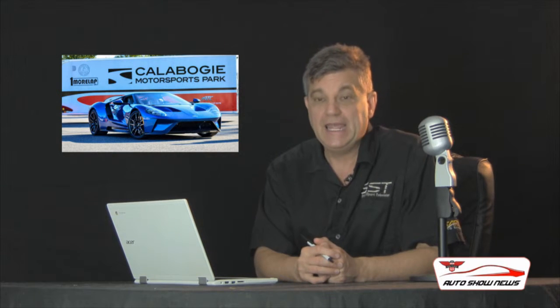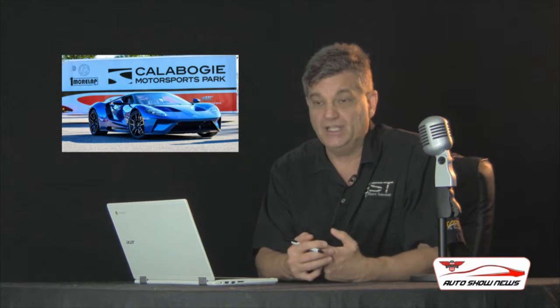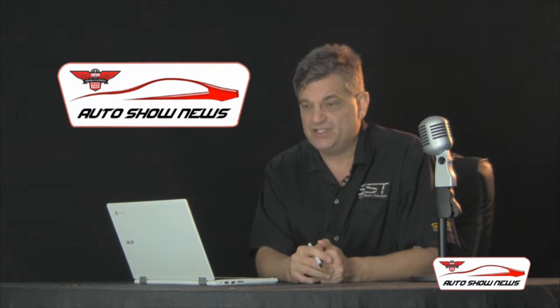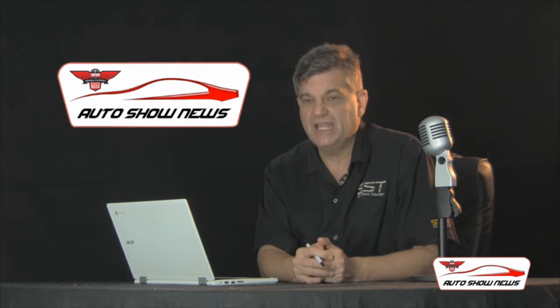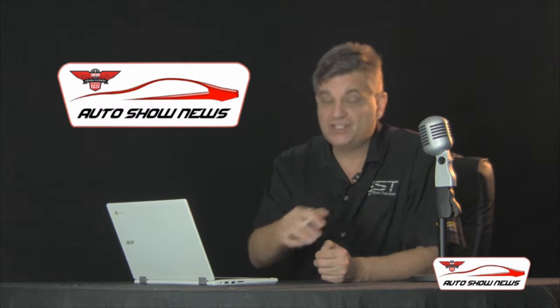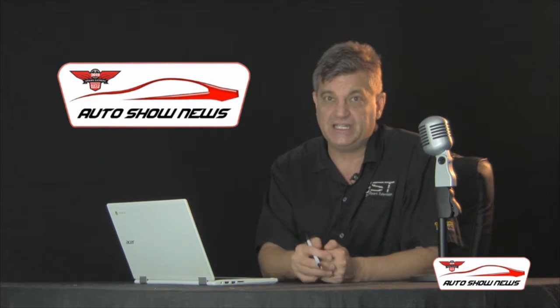Ford did repeat history — they did win at Le Mans again 50 years later. And the Ford GT is still in production in limited numbers; it's a very difficult car to purchase. Only a limited number of people are allowed to purchase a Ford GT. Richard LeBay, one of the six partners out of Calabogie Motorsports Park, will be bringing his Ford GT to the Ottawa Gatineau International Auto Show to share with the public. While testing the car at Calabogie, it was all done in complete secrecy — people had to sign non-disclosure agreements so competitors wouldn't know. Calabogie is the official test track for the Ford GT.